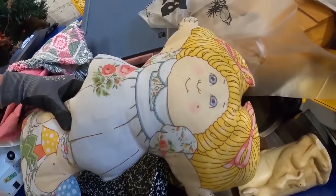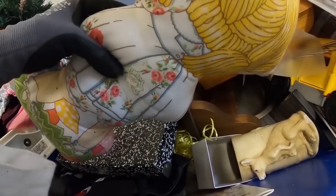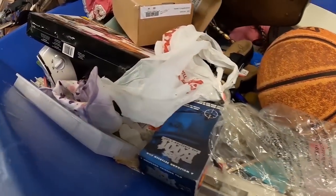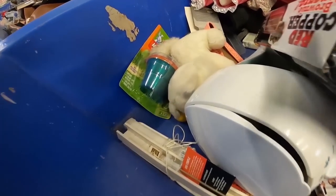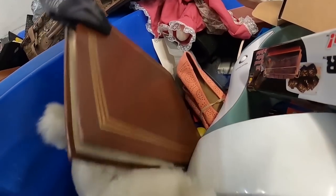Sometimes the bins are just rejects from the Goodwill store that haven't sold, and other times they are fresh donations. This little Cabbage Patch lady — I did like her. If I hadn't already had my 80s party, I would have picked her up for that, but her reselling price is probably ten dollars or less. There weren't a lot of plush this day, though plush can do very well depending on what it is.